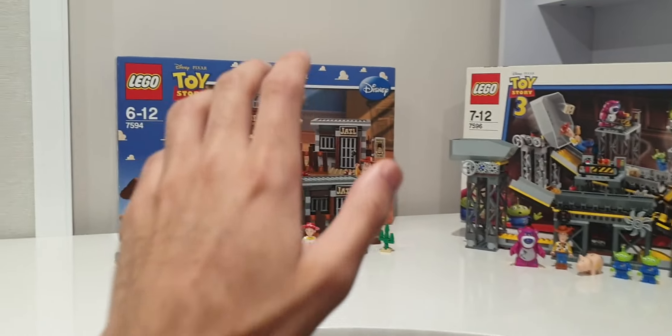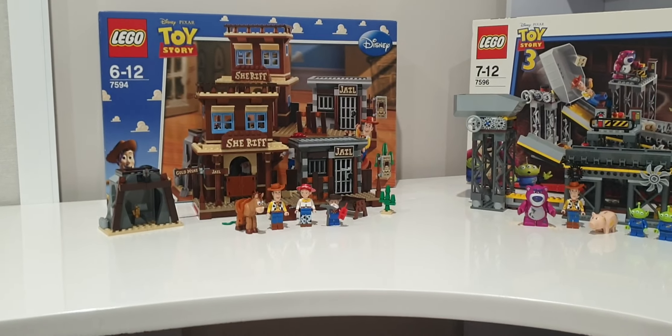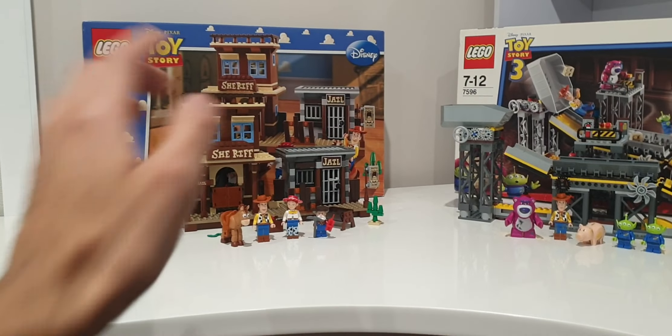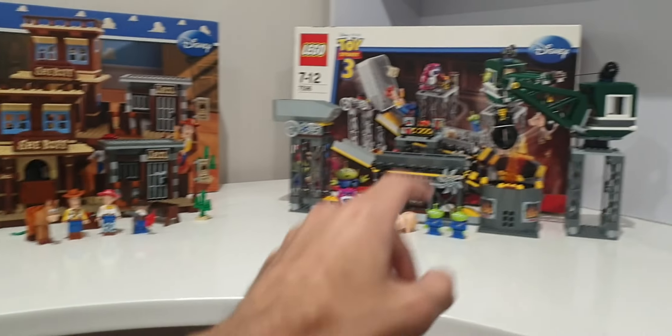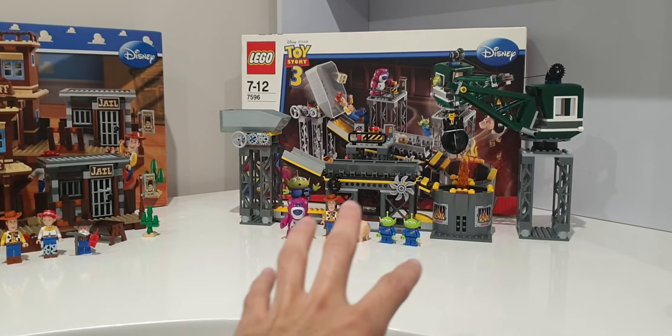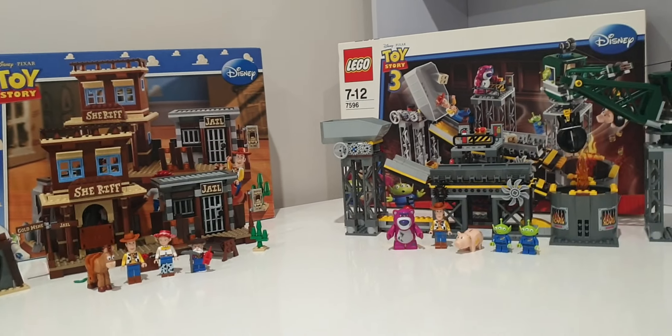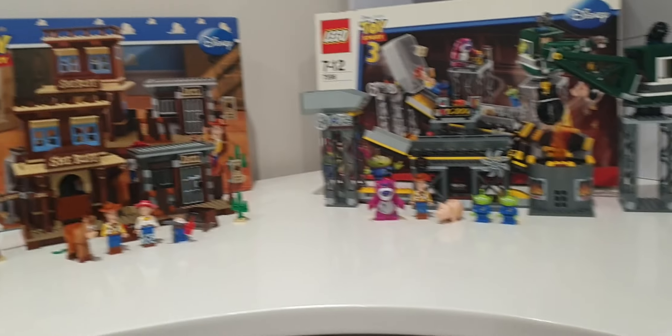So we have Woody's Roundup, which came out in December 2009 — technically still a 2010 set — and it's from the first Toy Story wave. The Trash Compactor Escape came out in May 2010 to coincide with Toy Story 3. Let's look at each set individually.